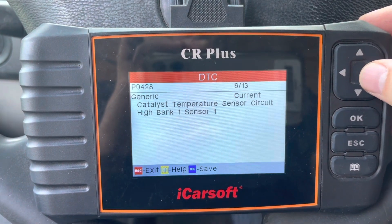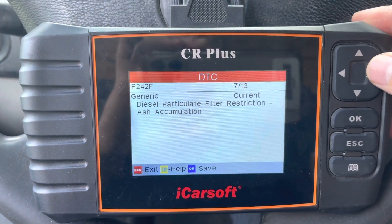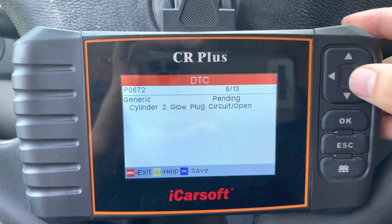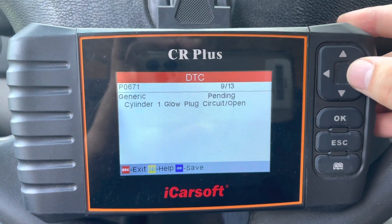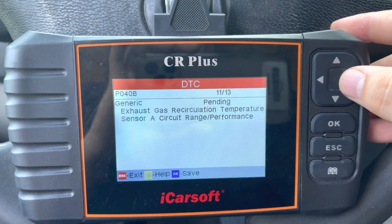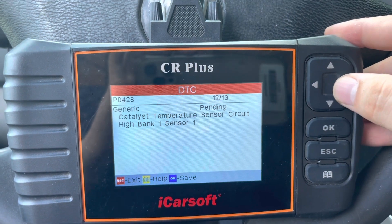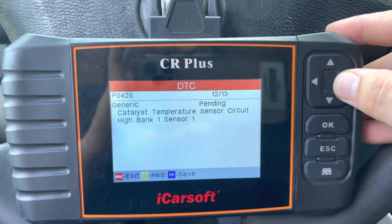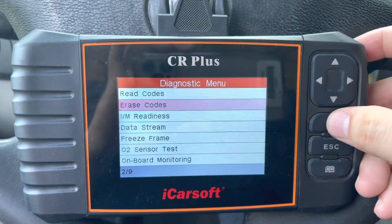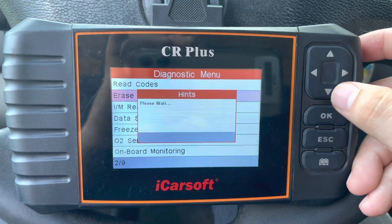We also have catalyst temperature sensor circuit, bank 1 sensor 1, along with more particulate filter codes, cylinder 3, exhaust gas circulation (EGR), and temperature circuit codes. Let's go ahead and erase these codes and see what comes back.